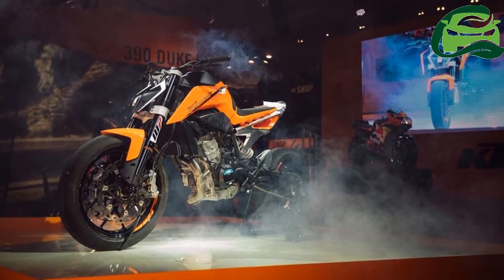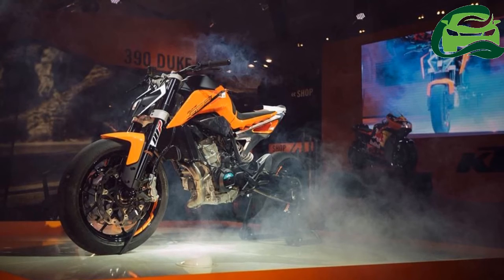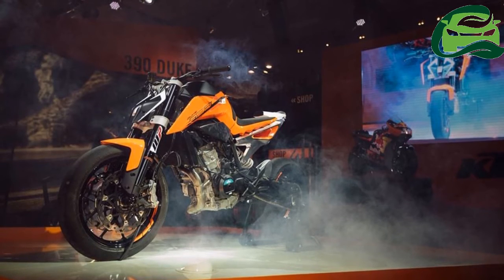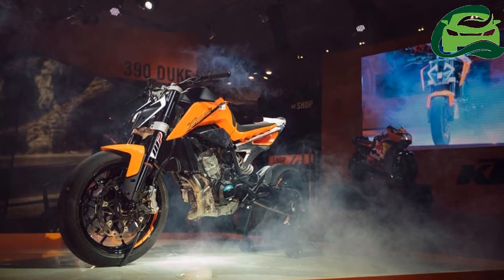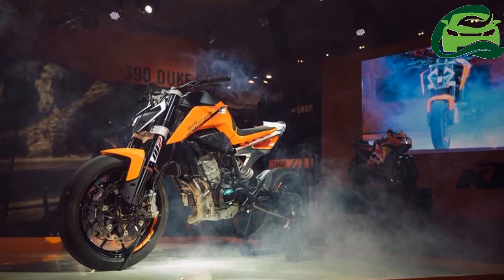With middleweights around the world moving upwards to 800cc and above, KTM had to shift their strategy from affordable single cylinders to a twin-cylinder setup. Showcased first at the EICMA 2016 in prototype form, the KTM 790 Duke has reached its production-ready state.